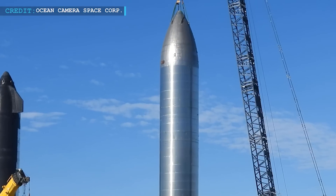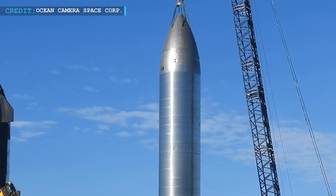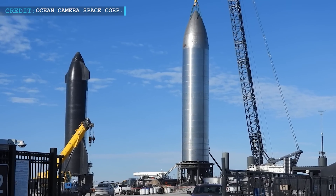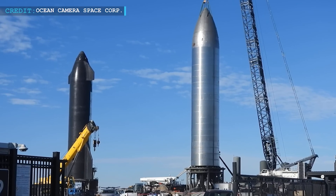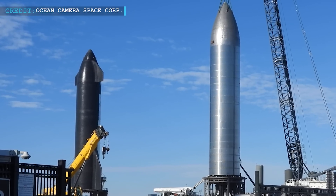Finally, and confusingly, Ship 26 has no payload bay of any kind. Having none of these three elements, Ship 26 becomes a smooth, featureless Starship, mostly resembling a steel bullet that has no ability to return to Earth or deploy satellites.